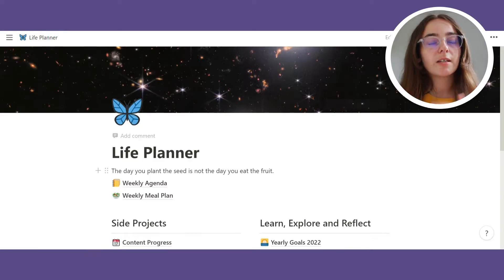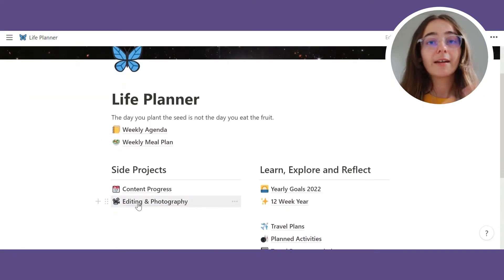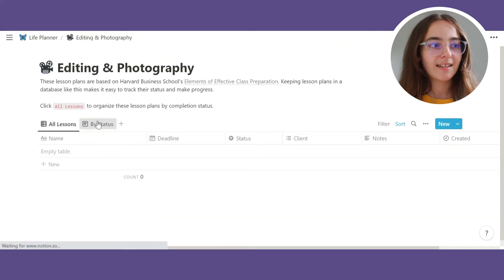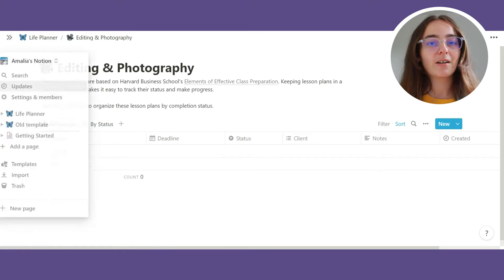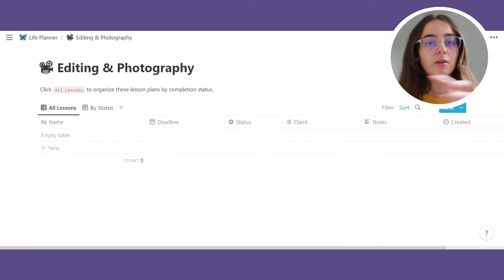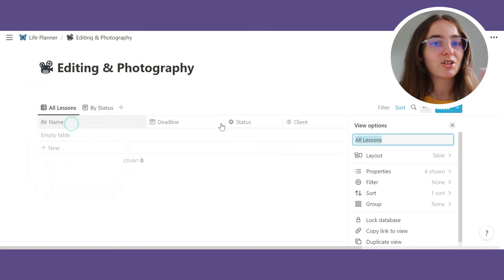I've also merged the editing and photography sections. These were identical, and I did mention in my last video that I might end up merging them — and I did, pretty much the next day. I just deleted one and titled the other 'Photography and Editing.' At the moment I don't have any projects going on with either, and I don't think I'll get enough to warrant separate sections. I can always categorise them if need be. This really is a work in progress.